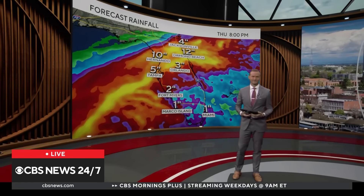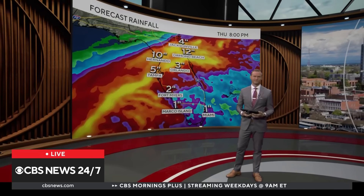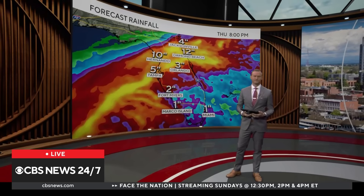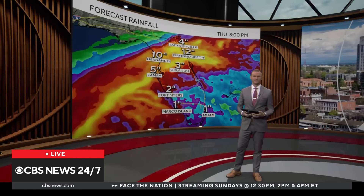Grant, this is when technology could save people's lives. If you're in Florida, please listen to Grant, listen to Governor DeSantis, and pay attention to the evacuation orders. We'll get another update from you before the hour is out — Grant, thanks so much.